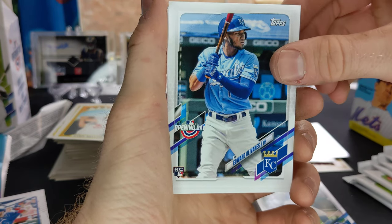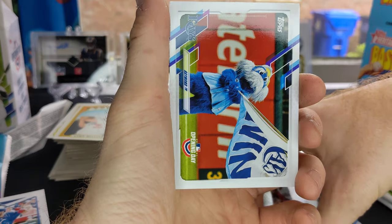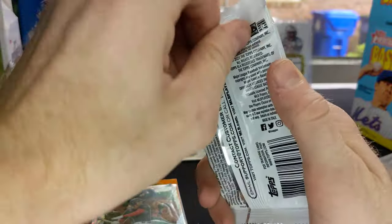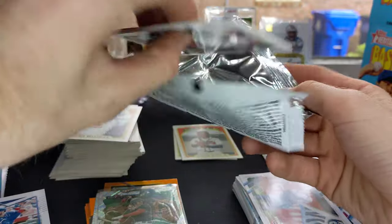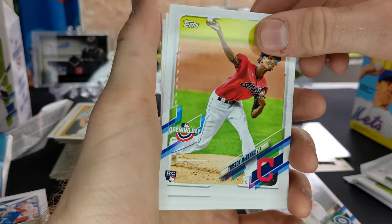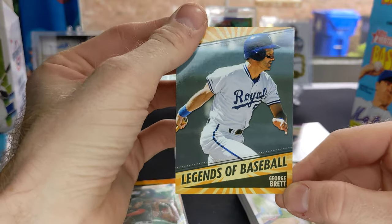Bob Feller Outstanding Opening Day. And we got Raymond, the Rays mascot, waving a flag there. I always loved the mascot cards — one of the collegiate football sets last year had the mascots in it, I thought that was really cool. Yadier Molina, Kyle Seager, Tristan McKenzie rookie card, Albert Abreu rookie, Jose Urquidy rookie, Jesus Sanchez rookie, Legends of Baseball — George Brett.